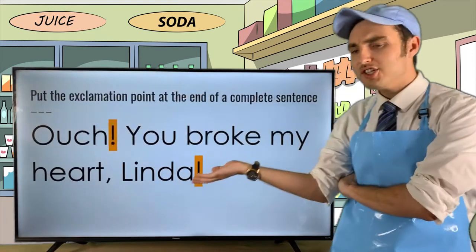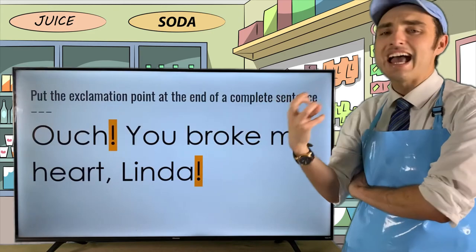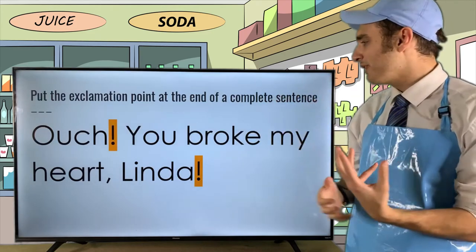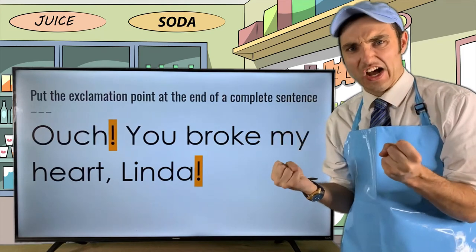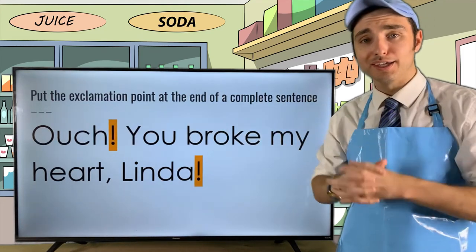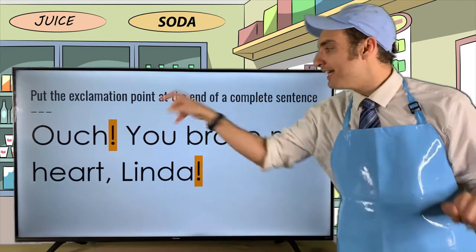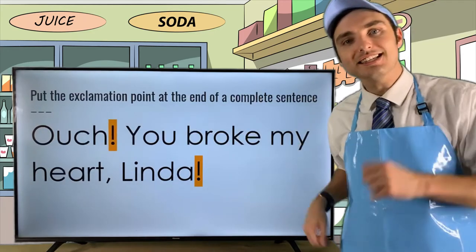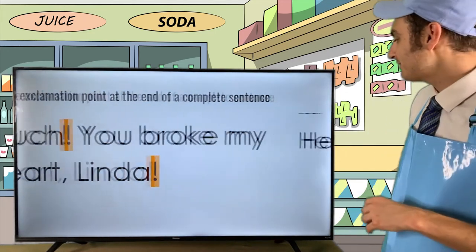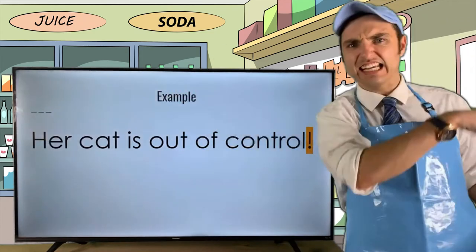'You broke my heart, Linda!' — this conveys sadness, anger, frustration. Once again, we use exclamation points to emphasize different components of a sentence.